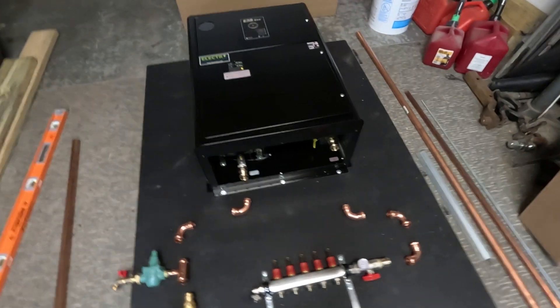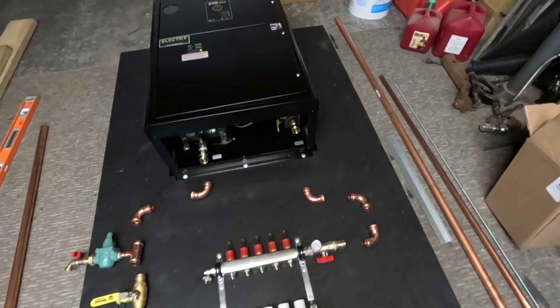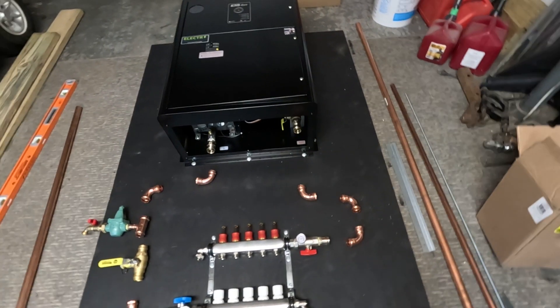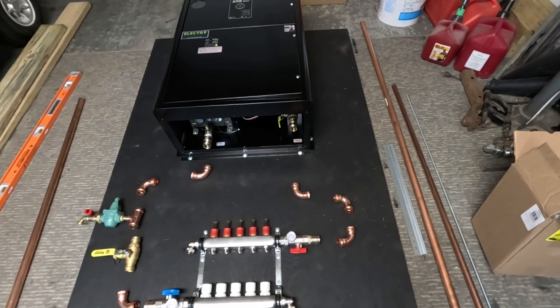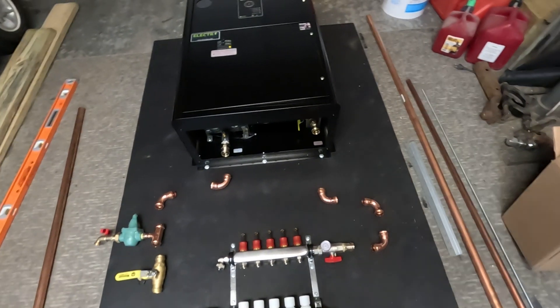Alright, I'm actually out here in the shop today working on another heating system. This one is actually an electric boiler. I don't have a lot of videos covering electric boilers, so I figured I'd go over some of the reasons why you'd maybe choose one over a gas or a propane system.